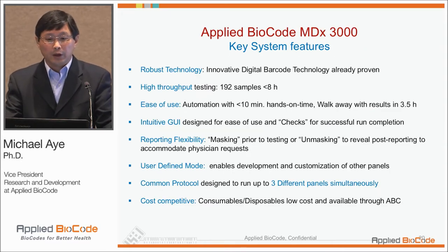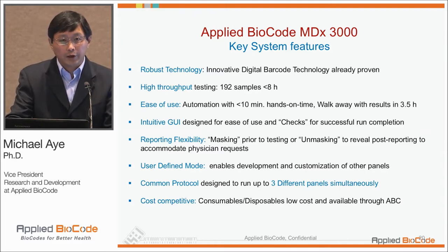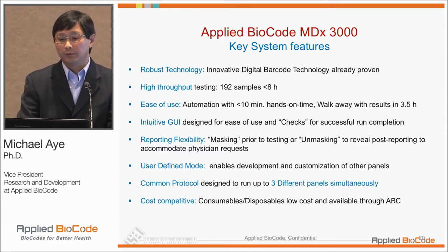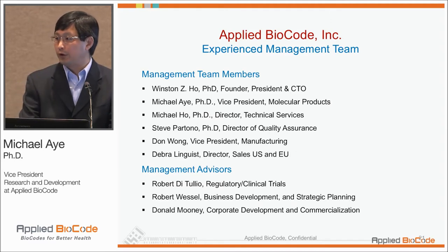To summarize our platform and key system features: it's a robust technology using BNB technology, provides high throughput but is also scalable. If you have relatively low throughput, you can put together different panels under the same protocol and parameters in one run. It's easy to use with an intuitive graphic user interface, has reporting flexibility with result masking, an open access mode for developing your own tests, and it's going to be very cost competitive. Thank you. I'll hand it over to Dr. Patel for his experience with our system.